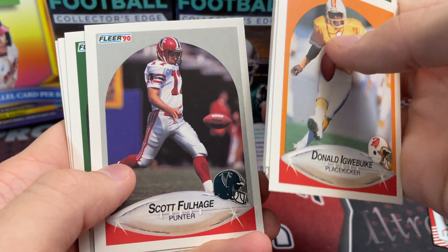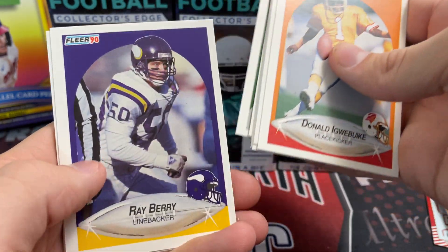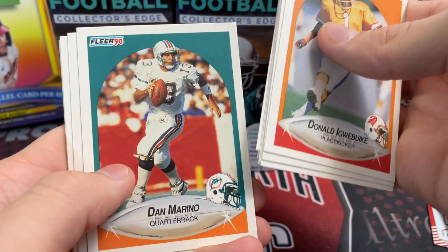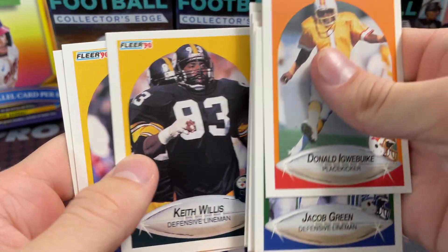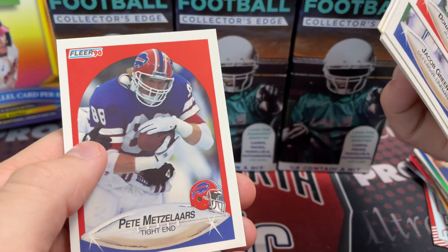Those are actually pretty nice looking cards. Scott Fullhage, a punter. Cool. Chris Carter. Nice. Ray Berry. Dan the man - there he is. Marino. Nice. Steve, Mark, Keith, Tom, and Pete.